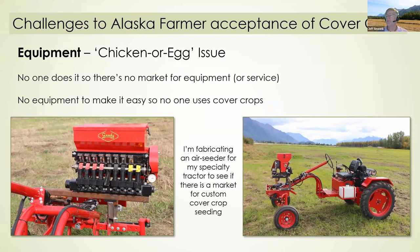A third challenge is equipment — the chicken-and-egg issue. Nobody does cover cropping here, so there's no market for cover cropping equipment and no service to put cover crops on. Because there's no equipment to make it easy, nobody uses cover crops. To break this cycle, I'm fabricating an air seeder for my specialty tractor and I'm going to see if the conservation district can provide a custom cover crop seeding service.